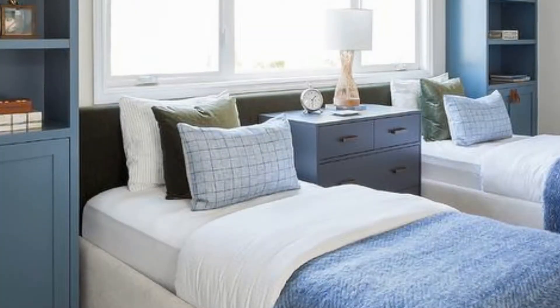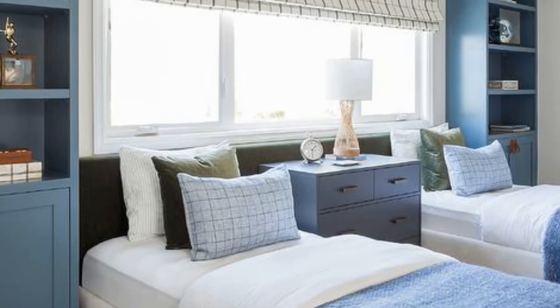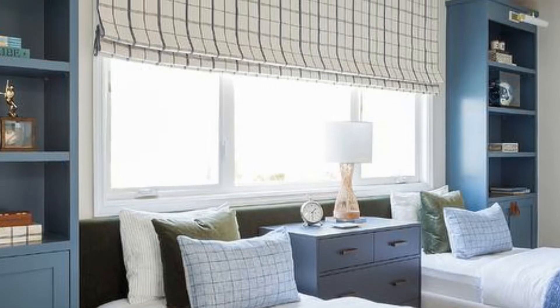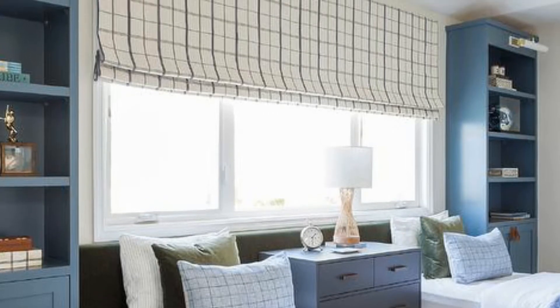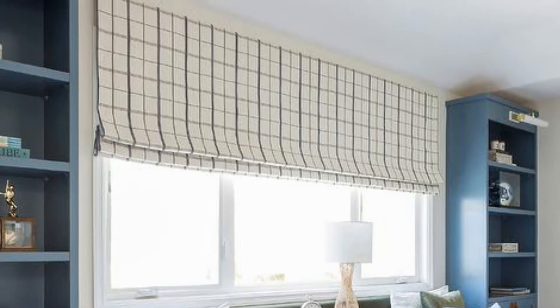3. A large window covered in a plaid Roman shade is positioned over two white velvet twin beds with a shared green velvet headboard dressed in white and blue bedding and topped with moss green and blue pillows. The beds flank a blue wooden nightstand, while blue built-in shelves are located at each end of the wall over blue cabinets.